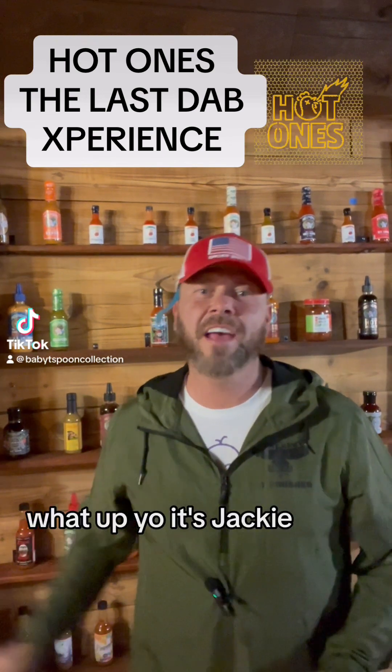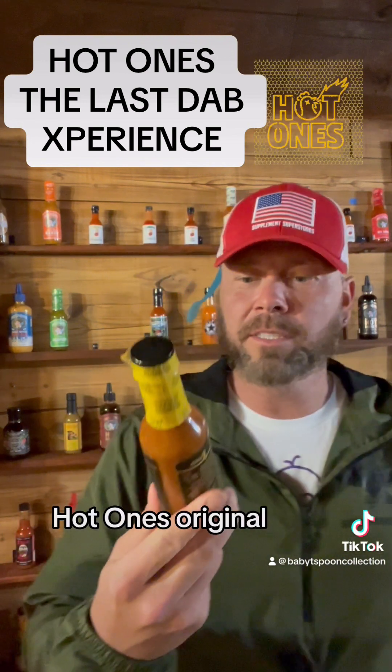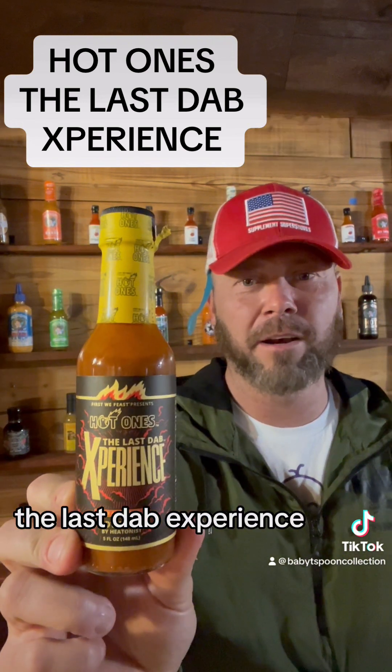What up, yo? It's Jackie. Day 10, Hot Ones Challenge. This is it. Hot Ones Original, the last dab experience.